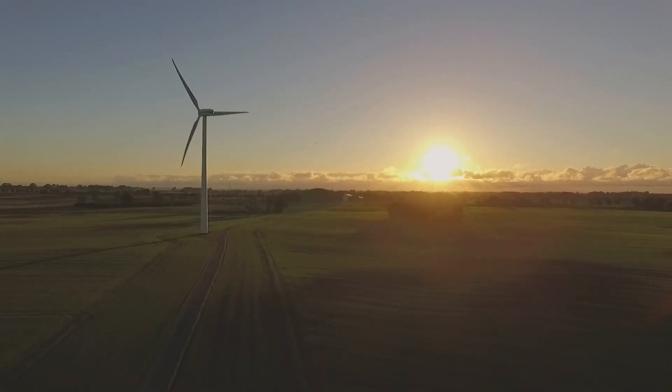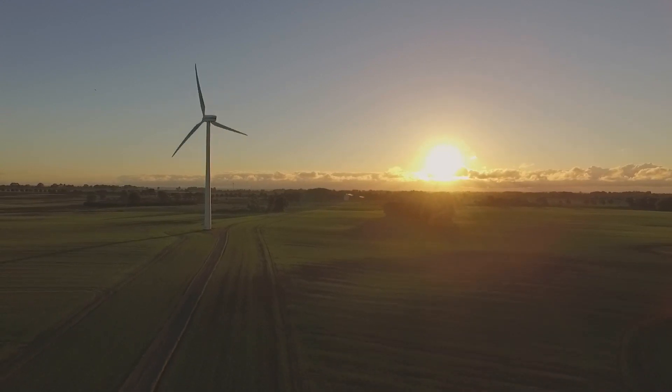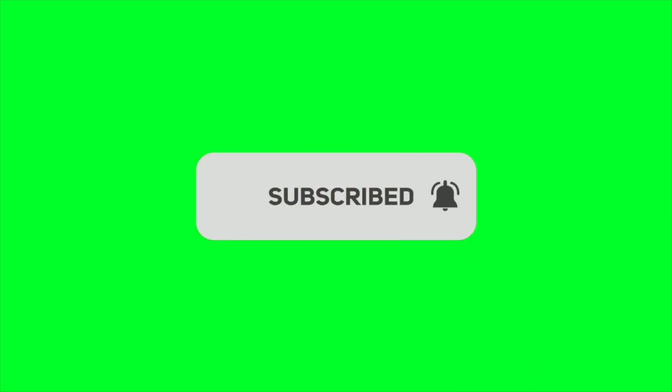That wraps up our whirlwind tour of wind turbines. We hope this gives you a fresh appreciation of the power of the wind and the technology enabling us to harness it. Remember to hit subscribe and the bell icon to stay updated on the latest in green tech. This is NextGen Green, where the future of tech is green. Thanks for watching and let's continue our journey towards a more sustainable tomorrow together.